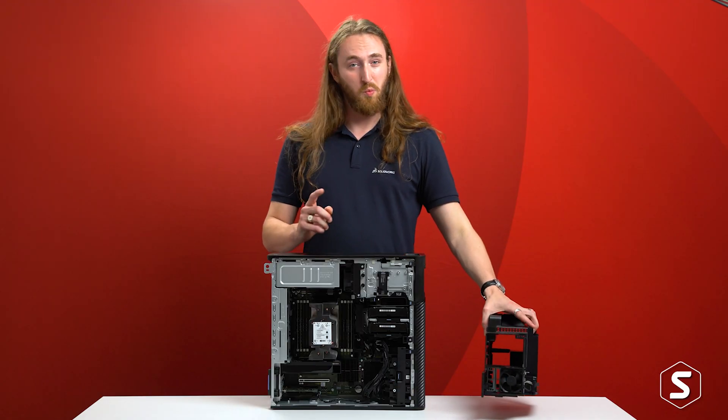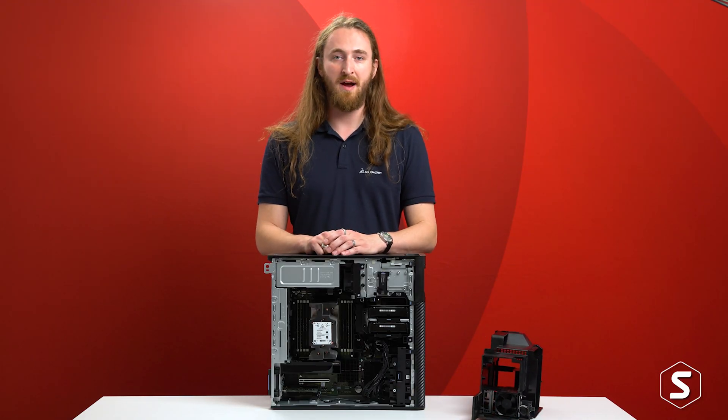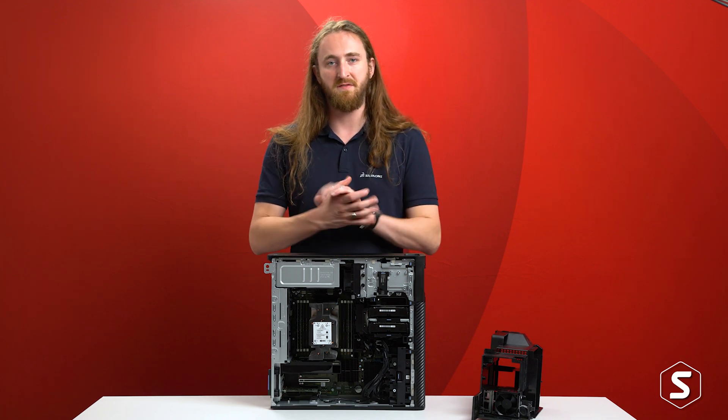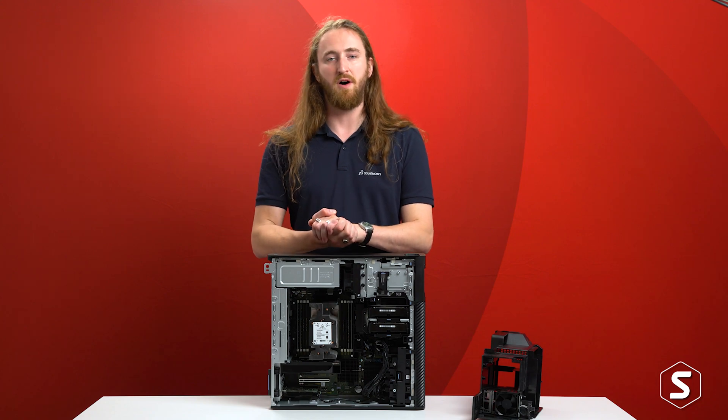This machine features up to one terabyte of ECC error-correcting RAM, as well as lots of extra storage drives to go alongside that impressive CPU and graphics performance.